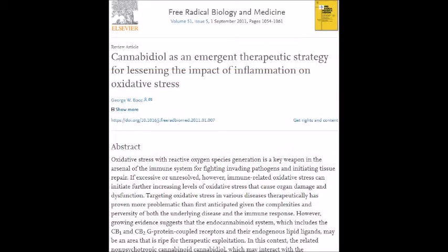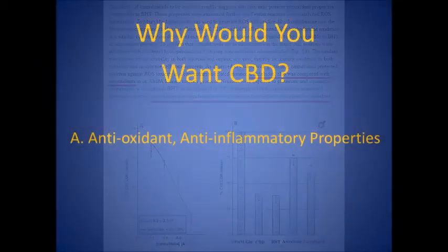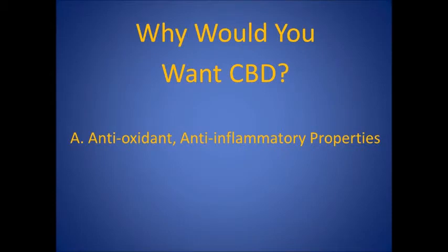Cannabidiol has been identified as an emergent therapeutic strategy for lessening the impact of inflammation on oxidative stress. In fact, cannabidiol was compared with other antioxidants and was significantly more protective than either alpha-tocopherol, which is vitamin E, or ascorbate, which is vitamin C. So reason number one for why you would want CBD is its antioxidant, anti-inflammatory properties.